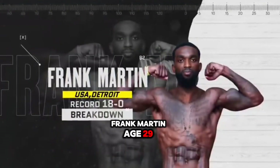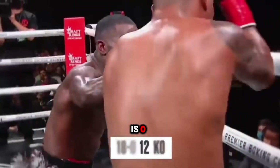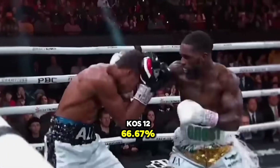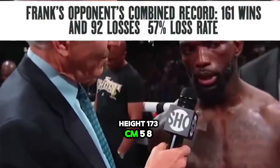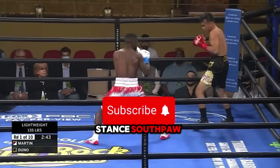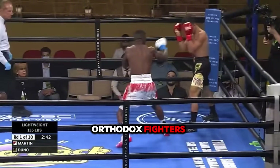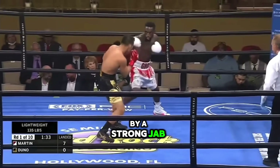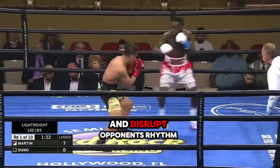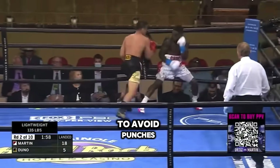Frank Martin, age 29, debut October 7, 2017, record 18-0, KOs 12, 66.67% knockout rate, height 173 centimeters (5'8"), reach 173 centimeters. Stance: southpaw. Frank Martin fights in a southpaw stance, which provides an advantage against orthodox fighters. His style is characterized by a strong jab that helps maintain distance and disrupt opponents' rhythm. Martin is defensively responsible, keeping his guard up and using head movement to avoid punches.